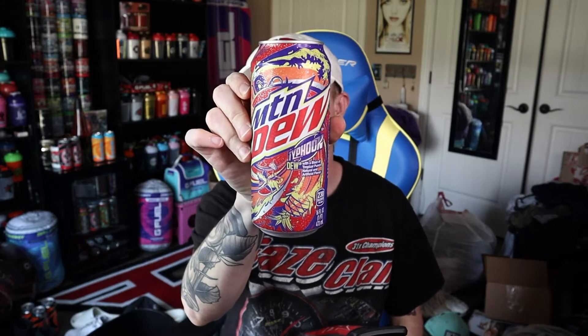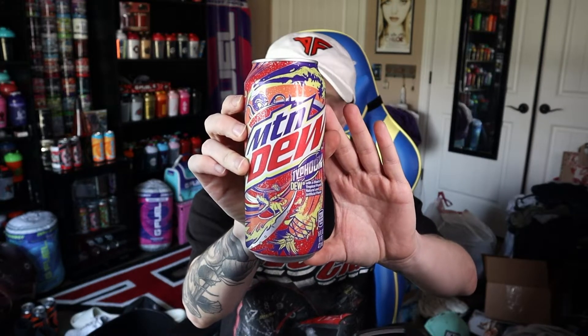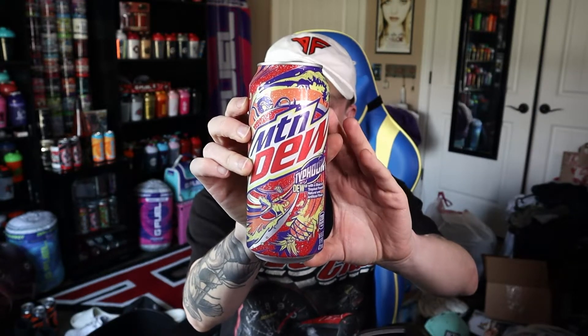Hey YouTube, what's good — it's Sky back again with another review, and it's going to be on the new, kind of new, Mountain Dew Typhoon that just dropped on the website yesterday. These somehow got delivered today, which is cool. I believe these will be hitting stores at some point in the future, but I think this is the first re-release of this flavor in about 10 years.